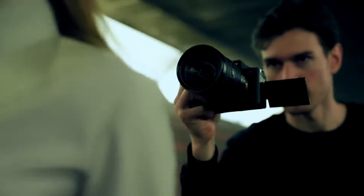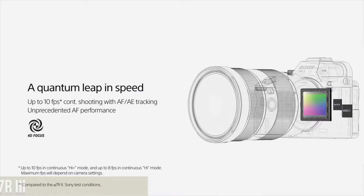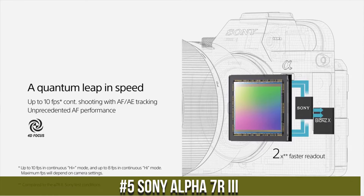I've included all the links in the video description below. Now let's get started. Number 5: Sony Alpha 7 RII.